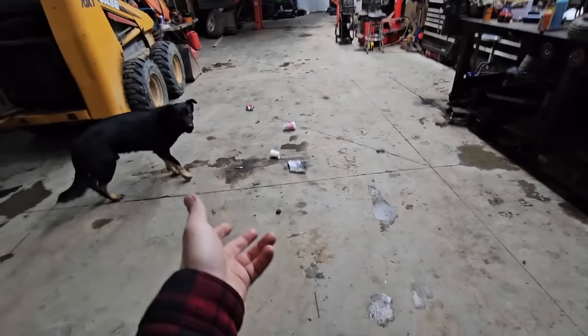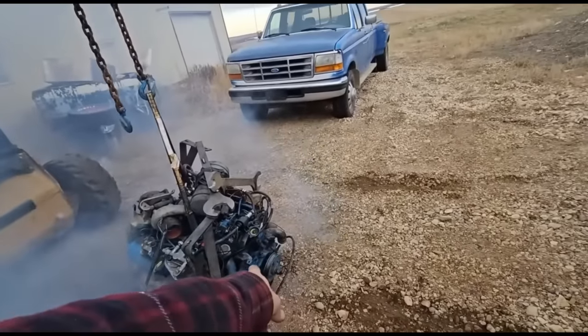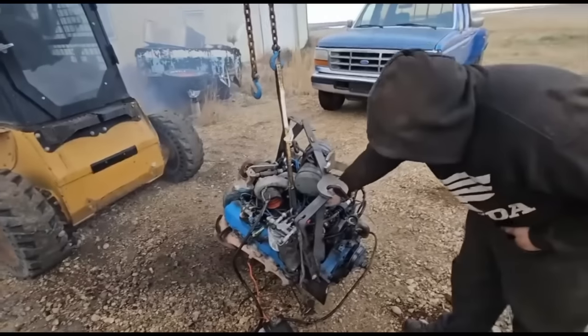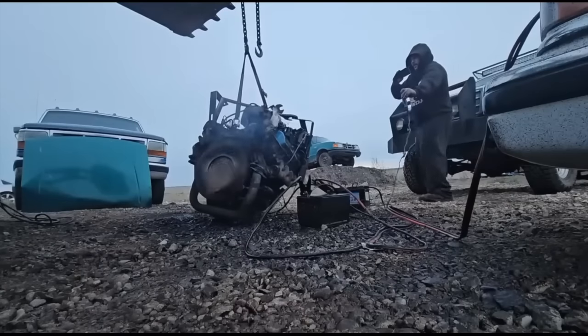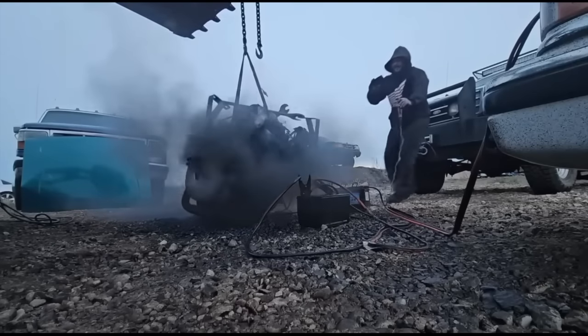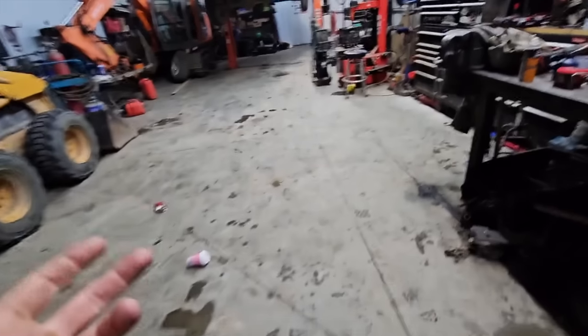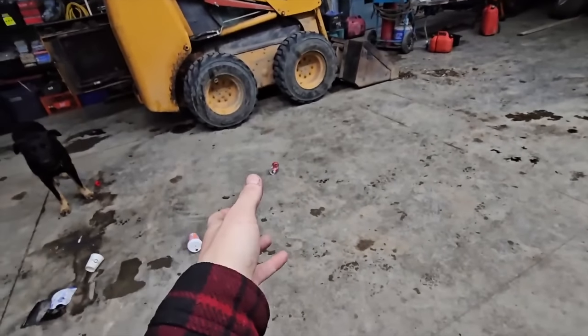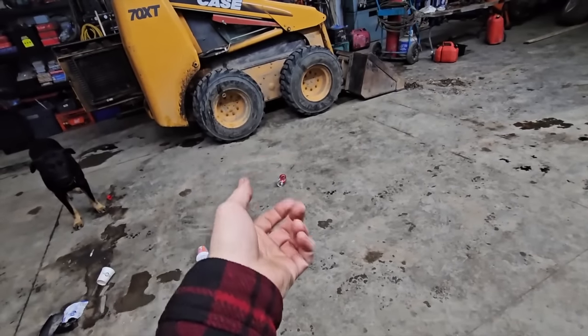Hell, look at that IDI — there's smoke coming out of the rattles already. We gave her a little throttle and it just blew a head gasket right out the side. A 7.3 IDI ain't known for power. But then if you watch this video and listen, you've got to turn back the clock.